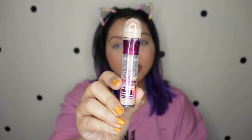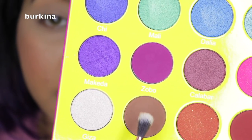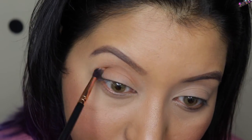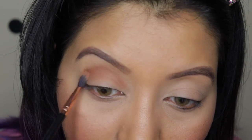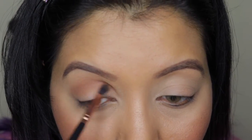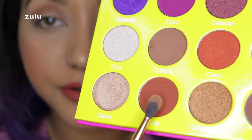Right now I have already set my eyelids using the Maybelline Age Rewind as well as the RCMA translucent setting powder. Let me zoom you in and start with this eye look. For the crease I'm going to go with this color right here, and then with the same brush I'm going to go with this shade right here.